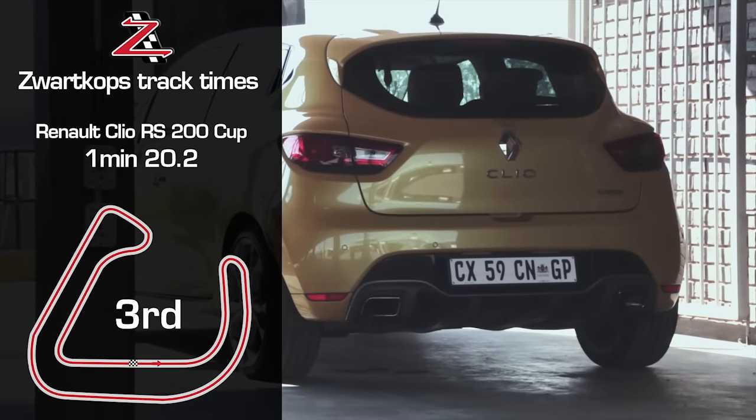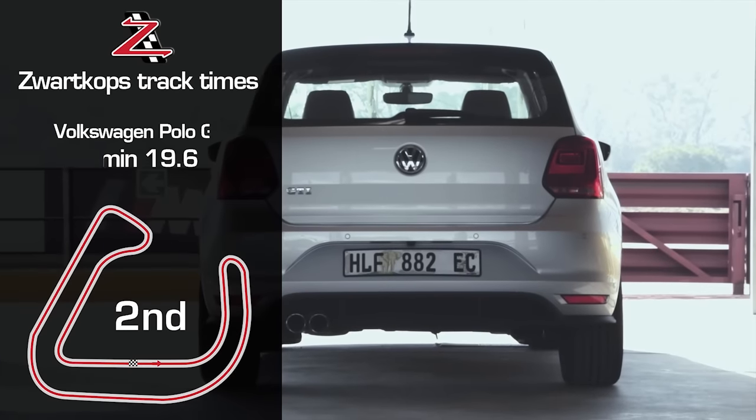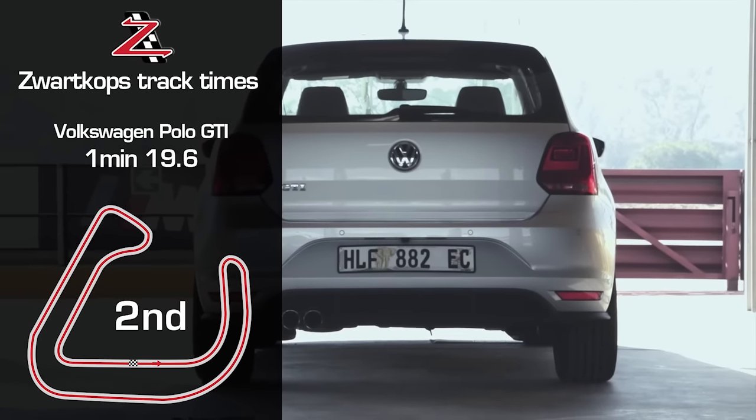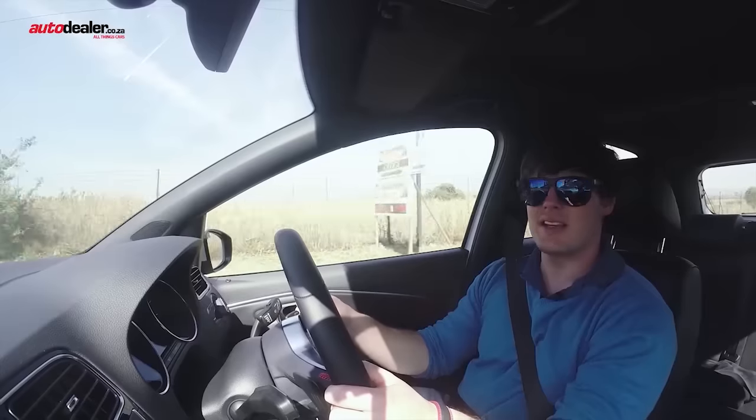After driving all the vehicles around the track, it became quite clear that the Fiesta's title is quite well deserved, with it blitzing the track with a lap time of one minute 18.6 seconds.